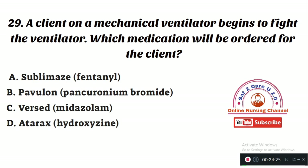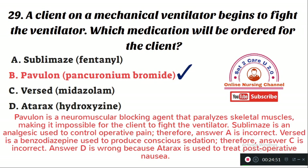Question number 29: A client on a mechanical ventilator begins to fight the ventilator. Which medication will be ordered? Option A: Sublimaze (fentanyl). Option B: Pavulon (pancuronium bromide). Option C: Versed (midazolam). Option D: Atarax (hydroxyzine). The right answer is Option B — pancuronium bromide. Pavulon is a neuromuscular blocking agent that paralyzes skeletal muscles, making it impossible for the client to fight the ventilator. Sublimaze is an analgesic, Versed is a benzodiazepine for conscious sedation, and Atarax treats postoperative nausea.